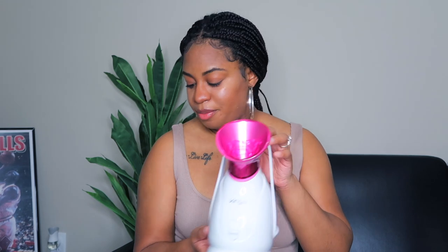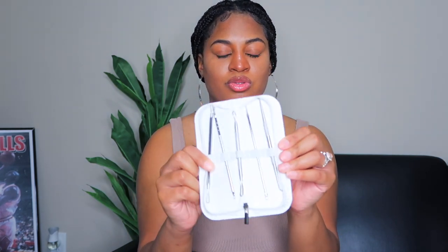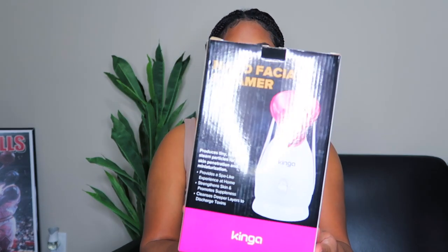I'm going to use it tonight. It also comes with this little spa tool kit — basically a few facial tools like a blackhead remover and a few different tools. I don't know how much I'll use those, but it does come with it. The brand is Kinga — this is what the box looks like.